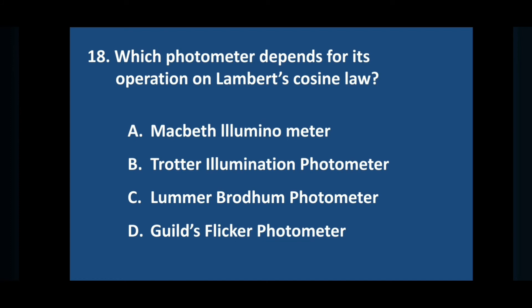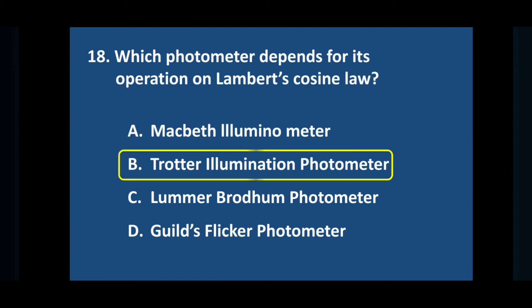Question number eighteen: which photometer depends for its operation on Lambert's design law? Answer is option B: Trotter illumination photometer.